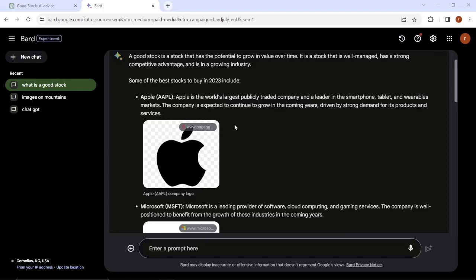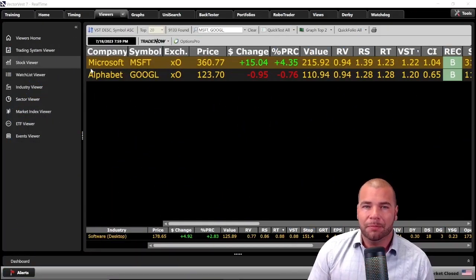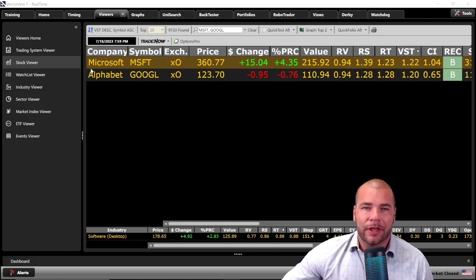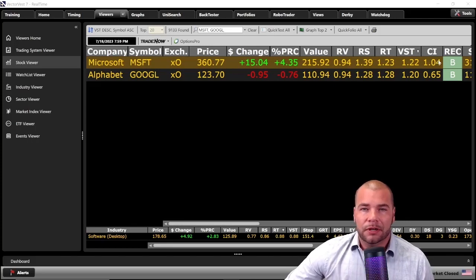OpenAI's main backer, Microsoft, or Google, the power behind the Bard platform — we just finished comparing both AI platforms. So we are now in the VectorVest 7 software. Let's take a moment and see how these stocks match up. Microsoft is currently trading at just over $366. By our metrics, it is overvalued at our valuation of just $215.92. Google, same situation here — price is at $123 currently, overvalued compared to our metrics at $110.94. Now the next indicators are all on a 0 to 2 scale. Above 1 is favorable, below 1 is unfavorable.